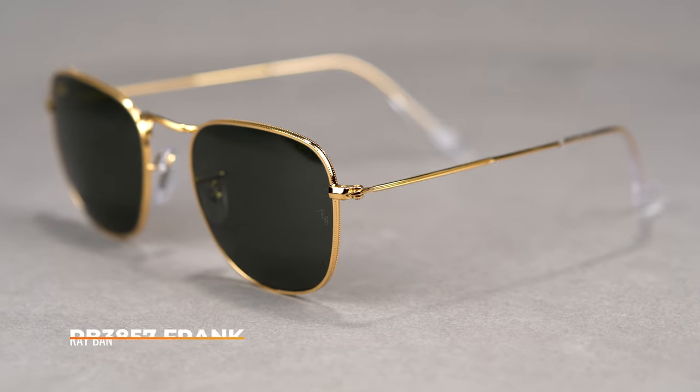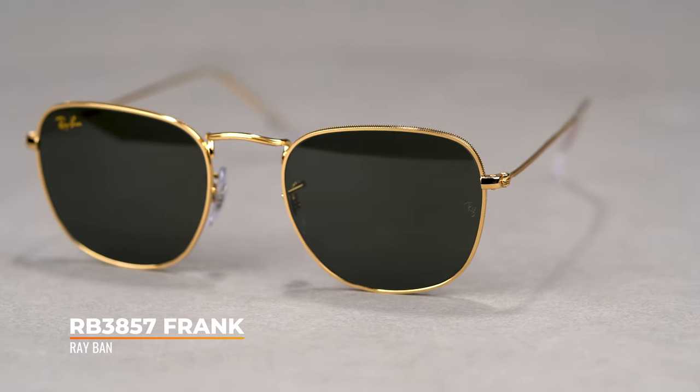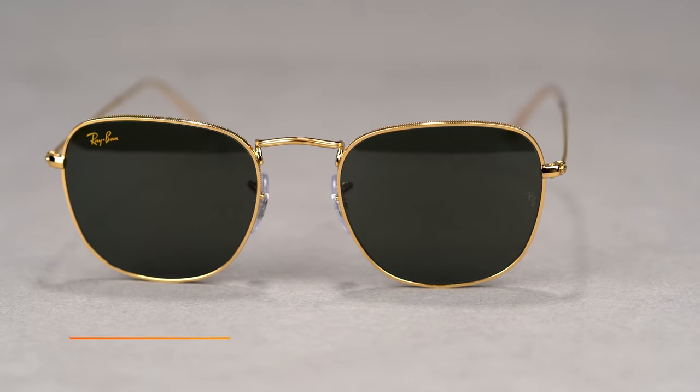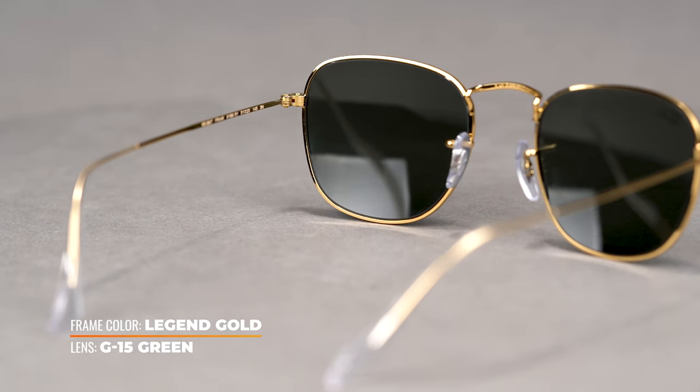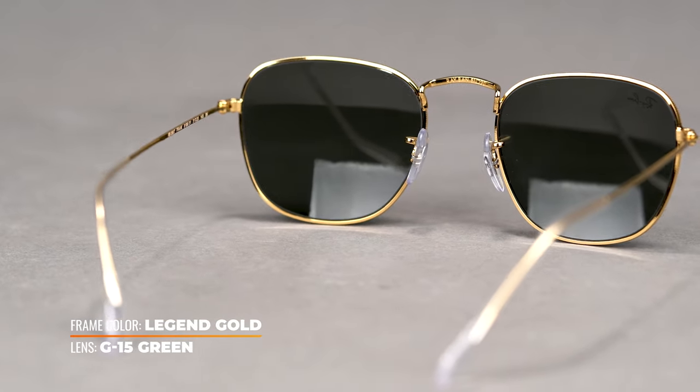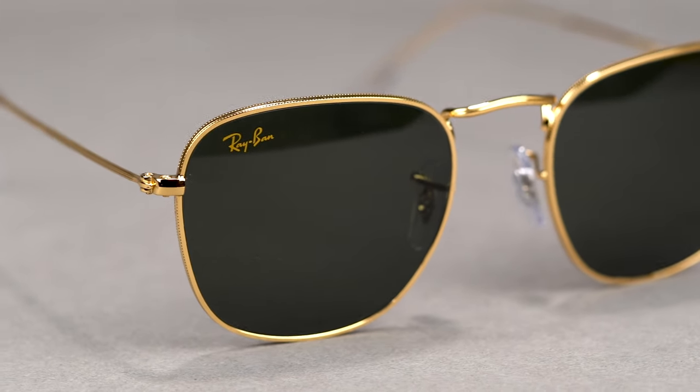Last but not least, we're going to take a look at the RB3857 Frank. They do have that wire minimalist look, very nice and durable. They come with glass lenses, so super quality — the visuals are going to be great due to that glass lens. And they come with an actual gold logo, an ode to the quality that Ray-Ban makes. These come in at an SFW of 131 for a men's medium.